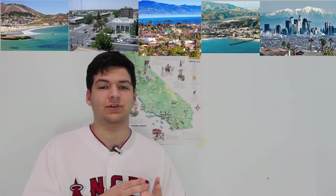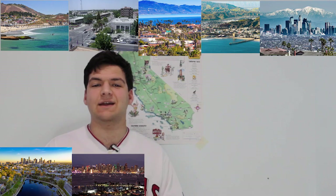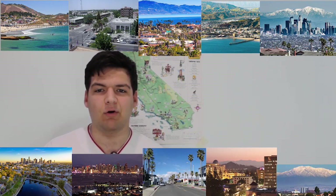The area known as Southern California consists of 10 counties: San Luis Obispo, Kern, Santa Barbara, Ventura, Los Angeles (home to the city of Los Angeles), Orange (home to Anaheim and Disneyland), San Diego (home to the city of San Diego), Imperial, Riverside, and San Bernardino, which is the largest county in the United States by area.